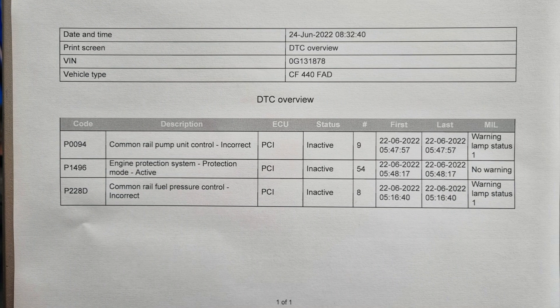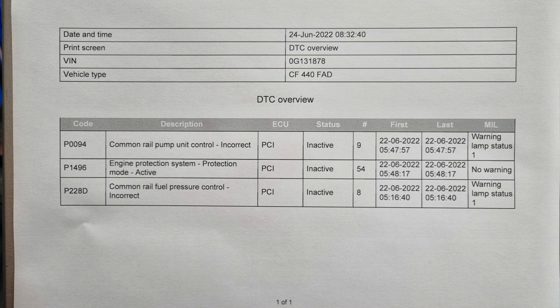Customer complaint was loss of power and engine warning on hills when loaded. Fault codes P9004 and 228D are typical fuel-related DTCs.